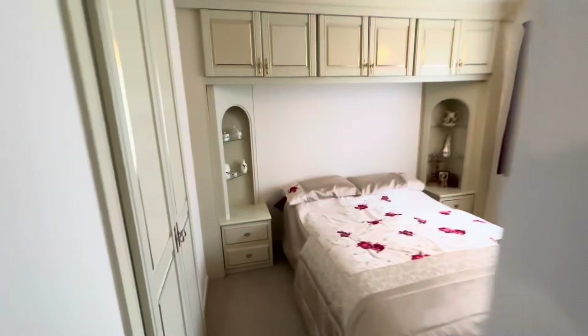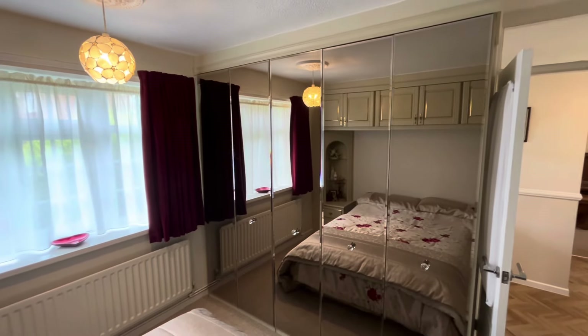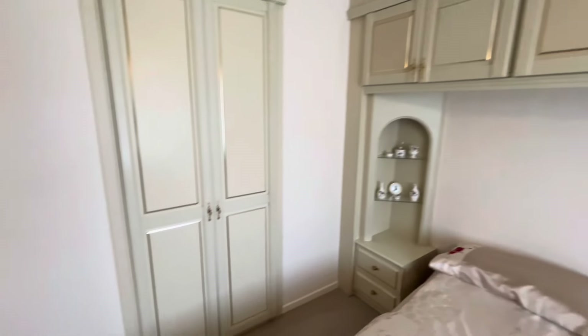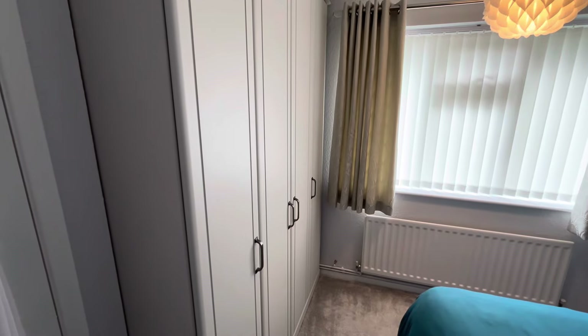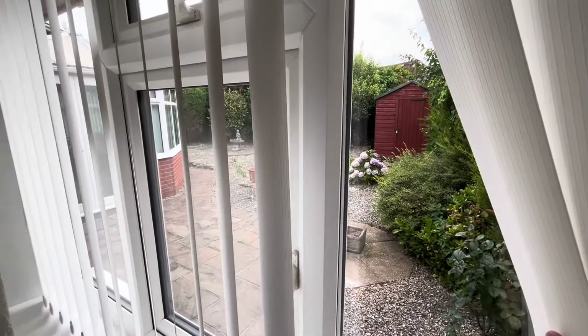Two bedrooms, well fitted. Good array of wardrobes in here — there's a five-door run there. We've got the bedside cabinets as well and the storage above. The double unit is built in. We're told they're all Hammond's wardrobes. You've got the four-door run there and the double one. So you've got choices — you can sleep at the front or sleep at the back. And this one's got the views over the garden there, as you can see.